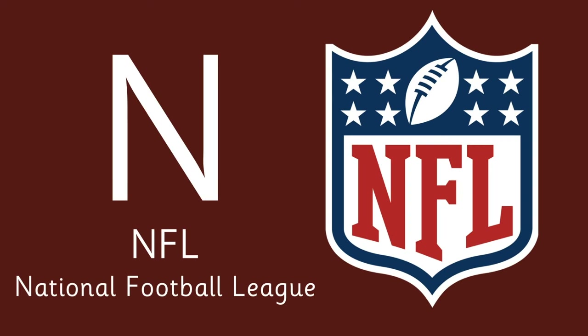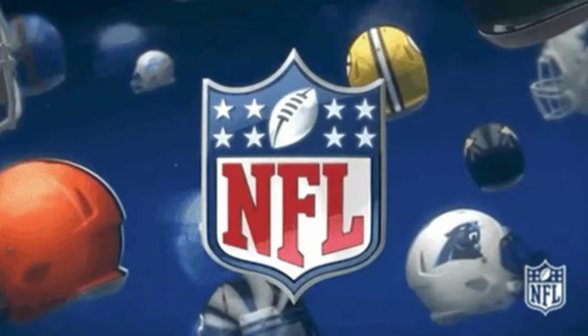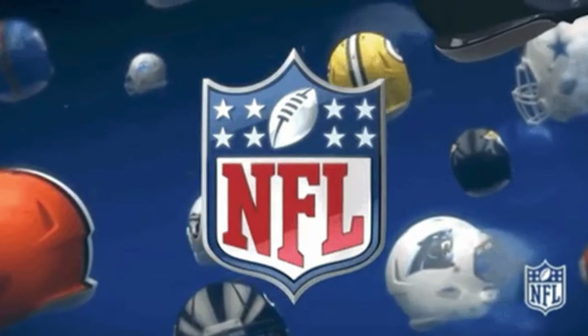Letter N is for NFL. That stands for National Football League — the professional American football league consisting of 32 teams.